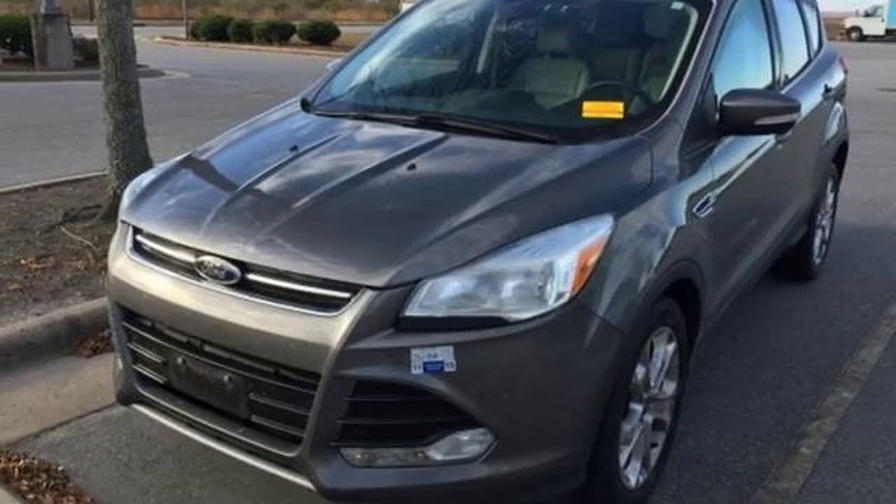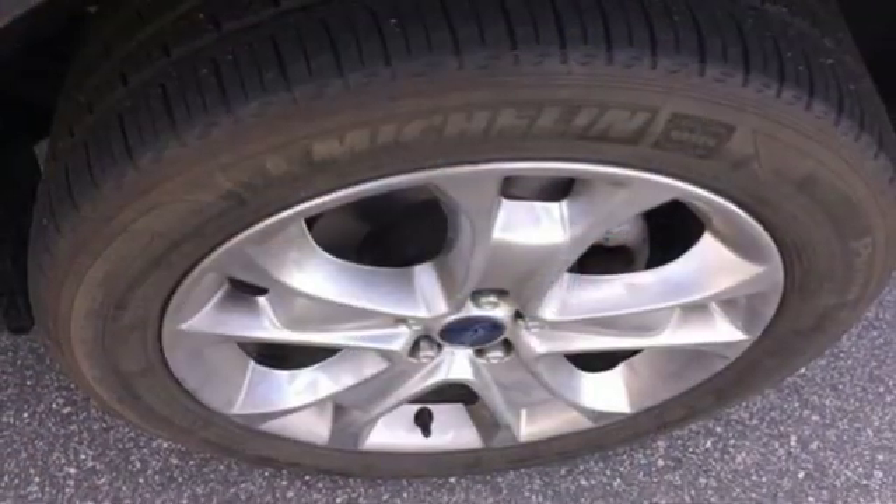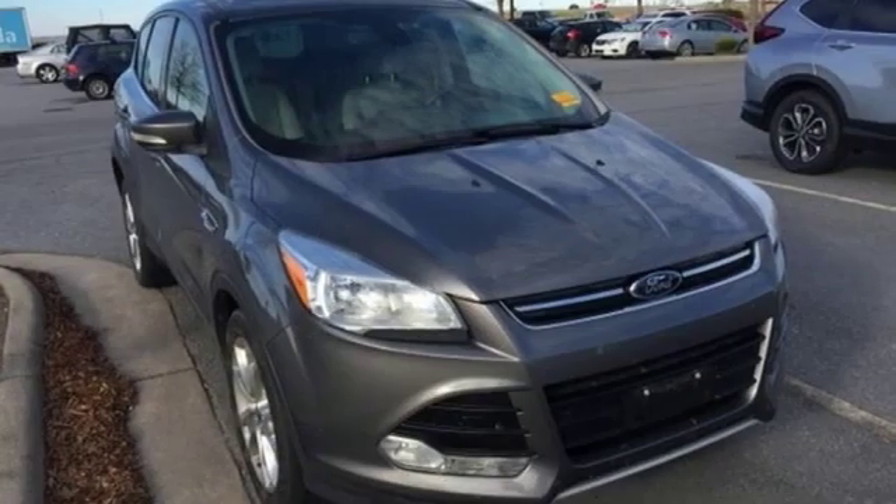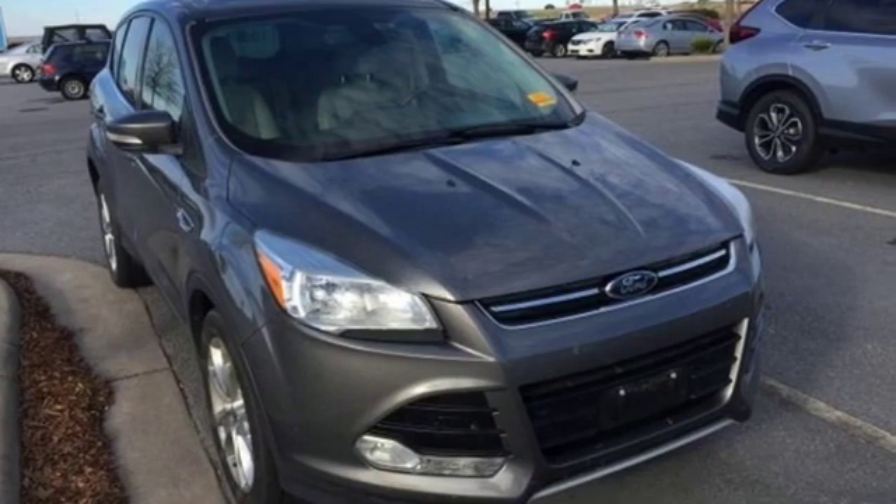Active grille shutters, wireless phone connectivity, and power heated mirrors. Someone's going to drive this fantastic vehicle off the lot. Should be you. Test drive it today.